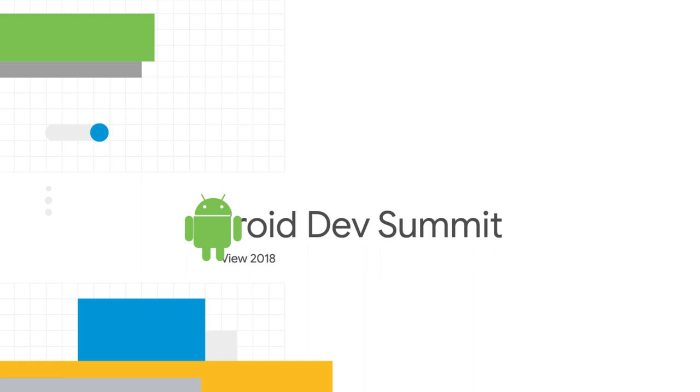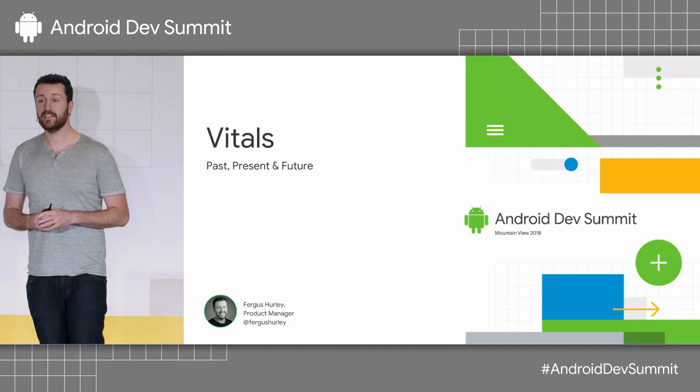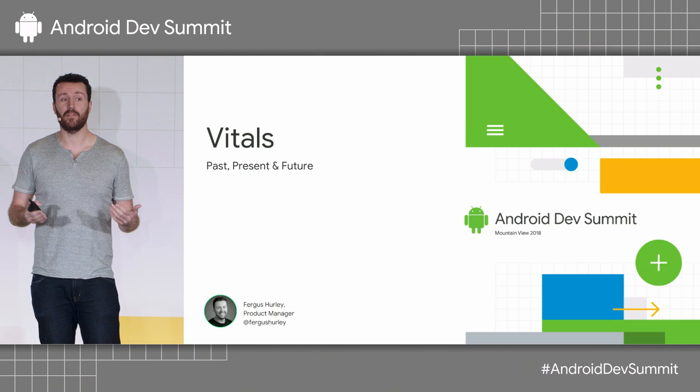Hey everyone. Thanks very much for joining today. My name is Fergus Hurley, and I'm the Product Manager for Android Vitals. I'm really excited to talk to you today about the past, present, and future of Android Vitals.